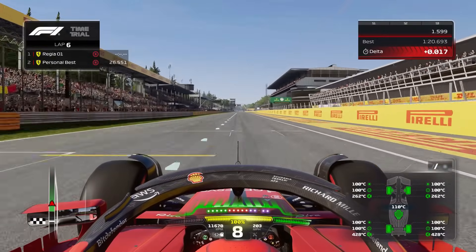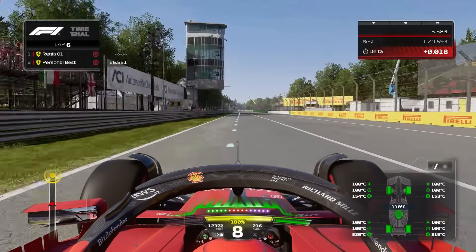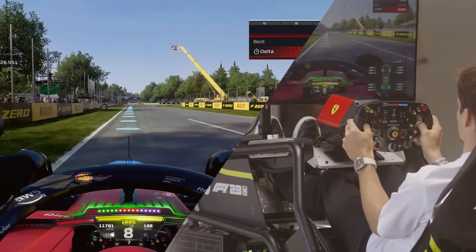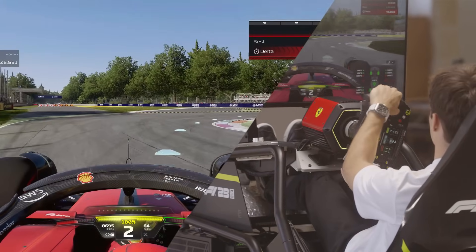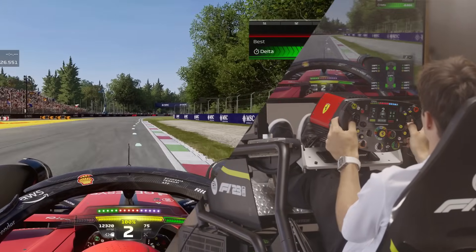So here we are for a lap around Monza. Very, very long straight. Then the first two corners. I normally brake right after the 150m board. Really important to have a really good exit out of the second corner.